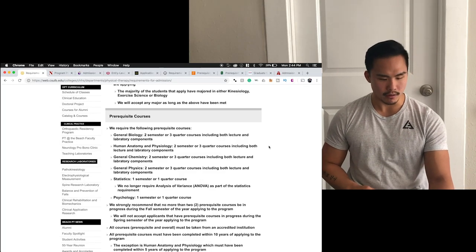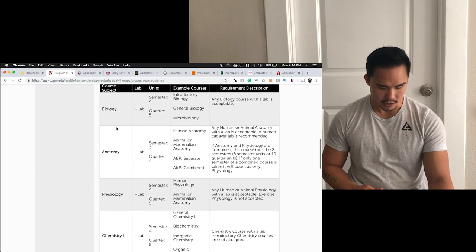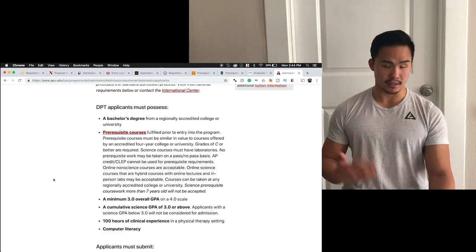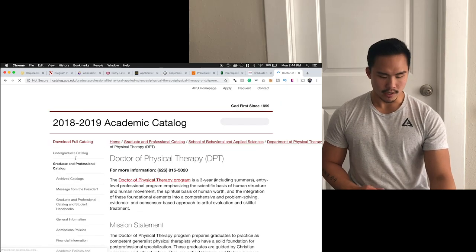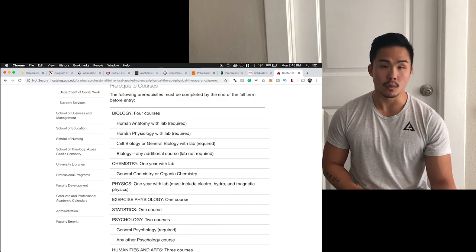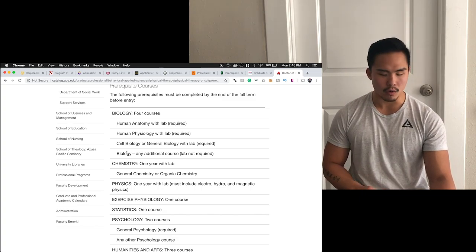Looking at Long Beach and CSUN, they both require biology, anatomy, physiology, chemistry, and physics — very similar across the board. Let's look at APU since that's where I go. For prerequisite biology courses, you need four courses: anatomy and physiology with lab, and cell or general biology with lab. APU actually doesn't require a second semester of general bio — you just need one regular bio course and you do not have to take a lab.